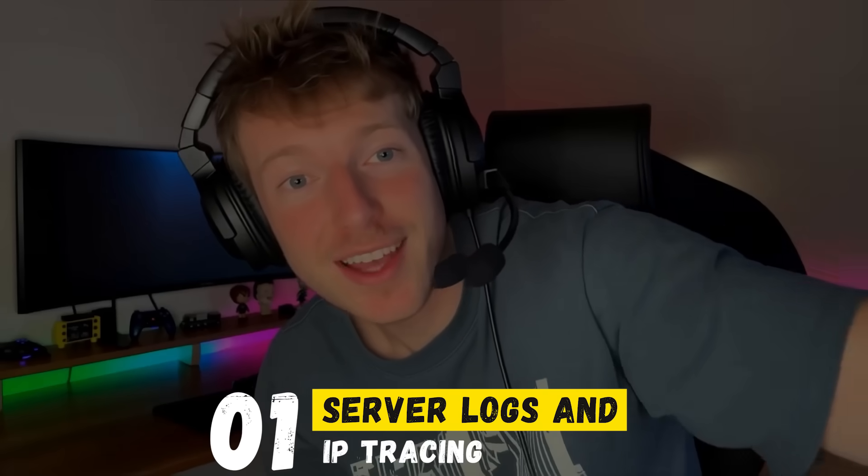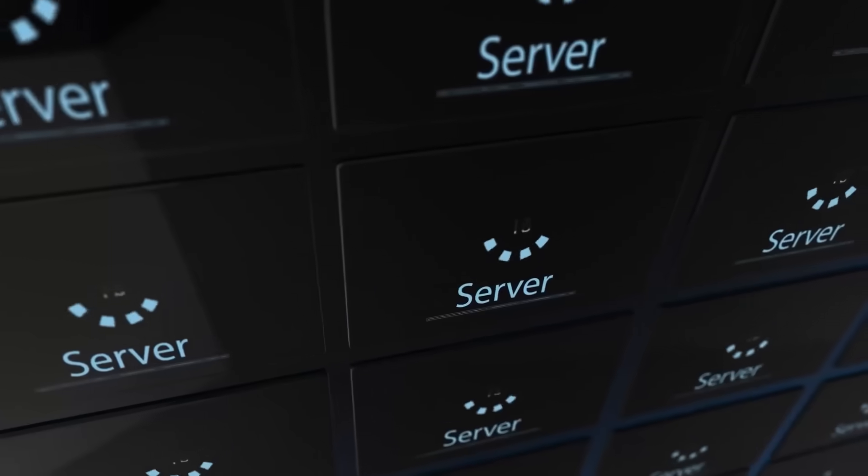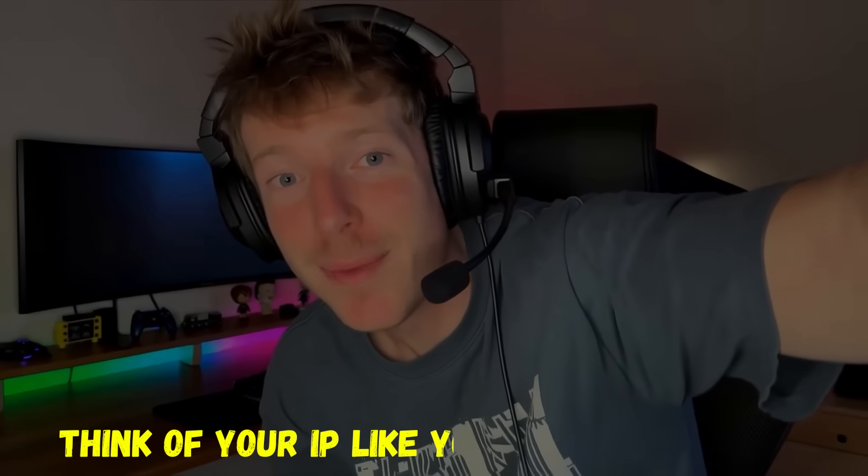Now let's get into how those magic fire sticks can actually be tracked right to your doorstep. Number 1: Server Logs and IP Tracing. Every single time your fire stick connects to something, like a live football match or a movie, it uses your IP address. And that IP is directly tied to your home internet account. Think of your IP like your digital postcode — it tells the network exactly where the stream is coming from.